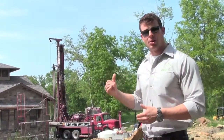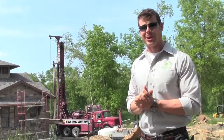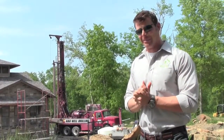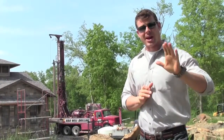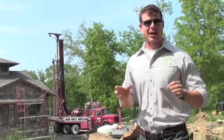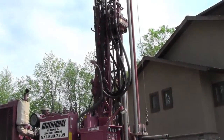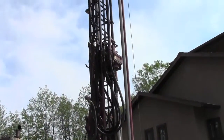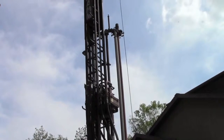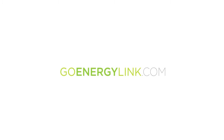It's going to take them about two days to drill. We'll hook up the system and this customer is going to be making some cool air for this summer by Friday. So if you have any questions or would like to learn more, check out our website. Thanks for stopping by.